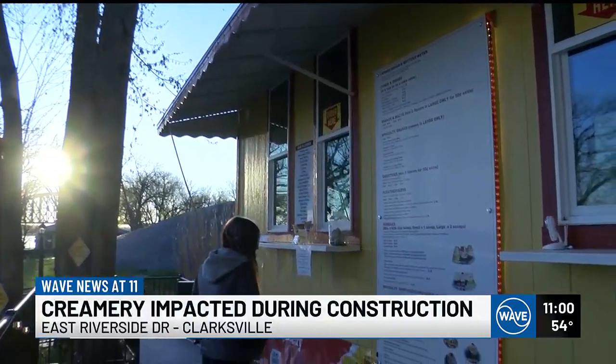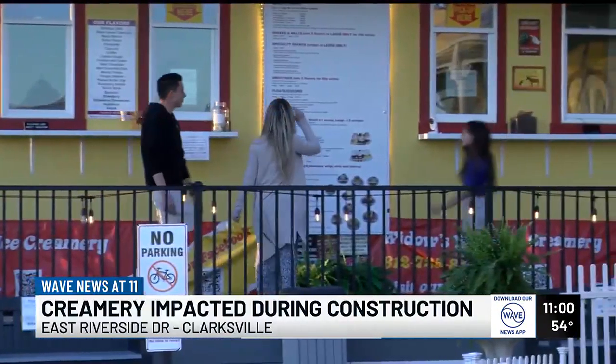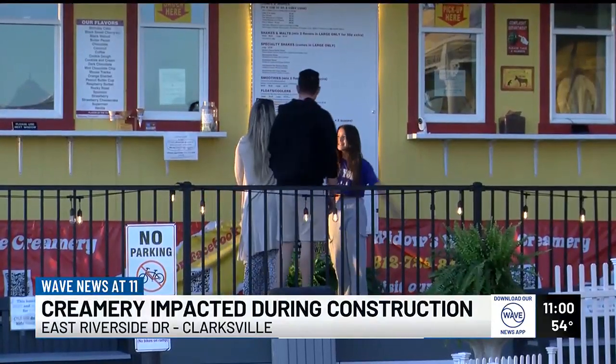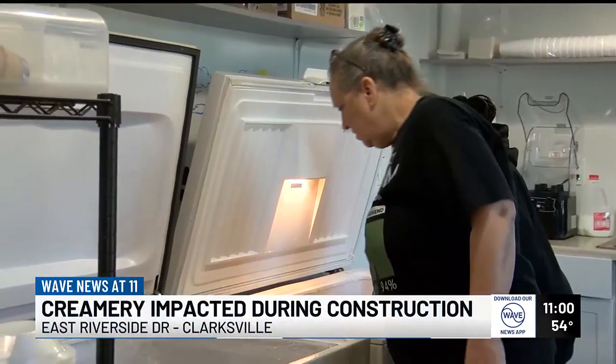The ice cream is the best in town, so that's why we come down. For loyal customers like Gene Brown and his wife, popping over to Widow's Wall Creamery on the Indiana Riverfront is just routine, something they've done for as long as the shop's been open. But Gene's noticed things are not as they used to be. Sometimes we'll be the only car, sitting there eating ice cream and there'll be no other cars. It's been bad.